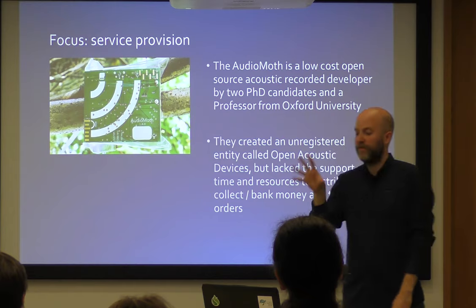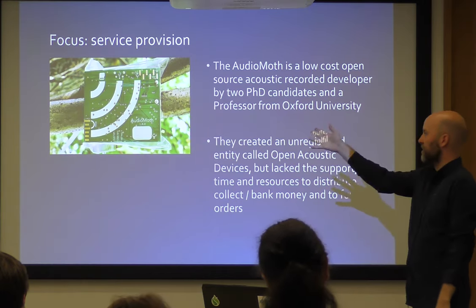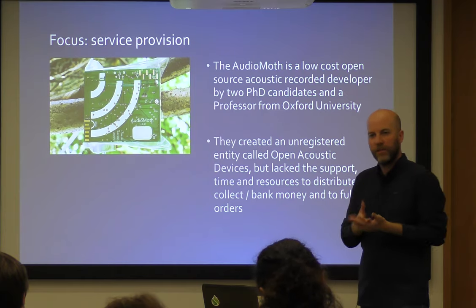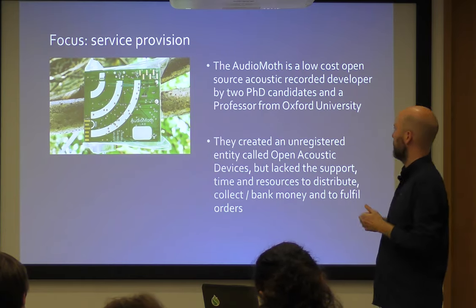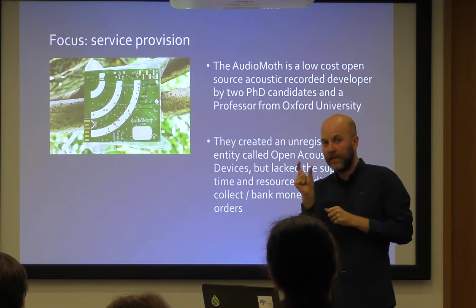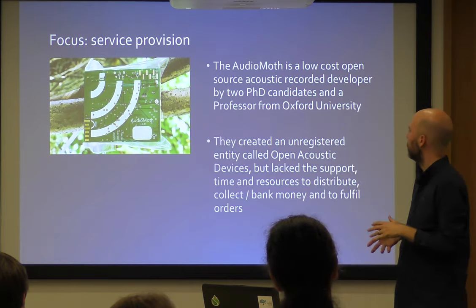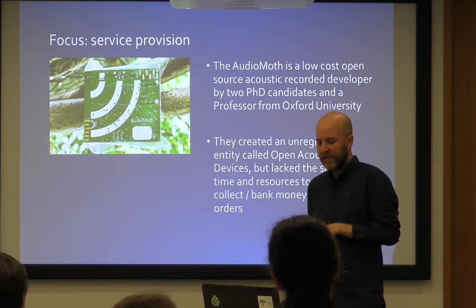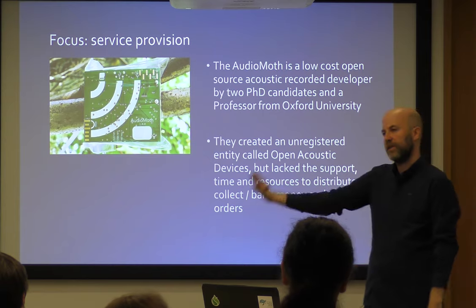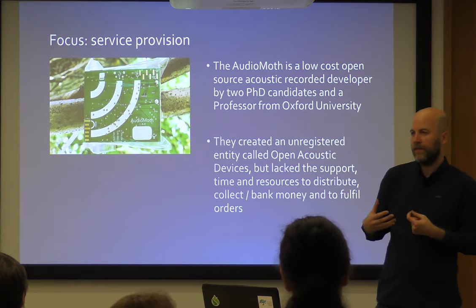This is where the service provision and the financial incentive came in, because it wasn't just me out there developing open source tools. This device — anyone heard of the AudioMoth? It's a low-cost open source acoustic recorder developed by two PhD candidates at Oxford University and a professor, Alex Rogers. I met Alex in Brisbane at a conference about the future of conservation technology. We were going through the licensing — was it CERN 1.2, GPL? But then he said: you know the biggest problem? When people develop these tools, they may not have the incentive to start a business around it to look after it — everybody likes to give to the community, but they may not want to run the business side of it.